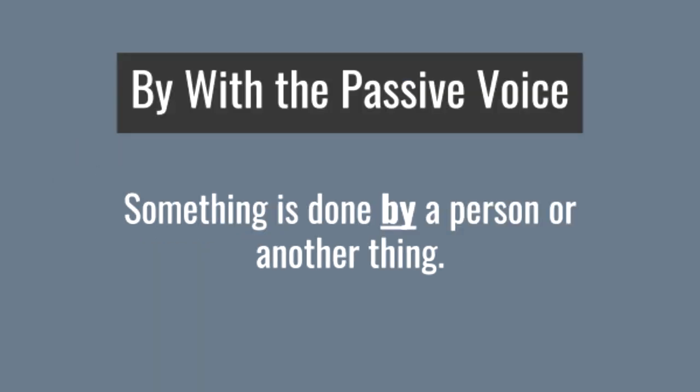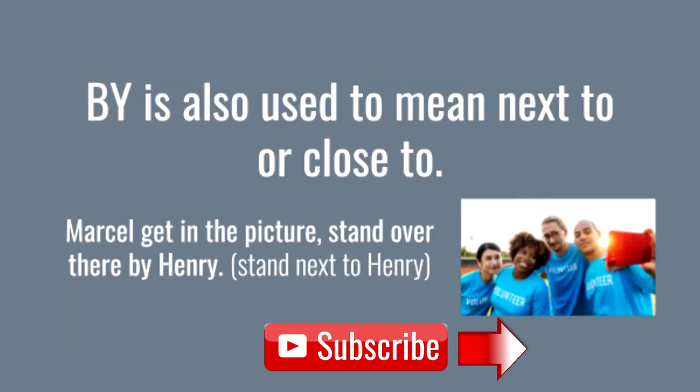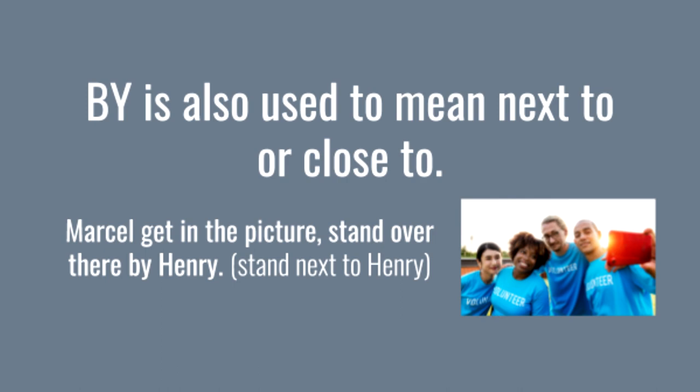We use 'by' with the passive voice — something is done by a person or another thing. I'm so itchy; I was bitten by a mosquito last night. 'Was bitten' is the passive voice. The Academy Awards are watched by people all over the world — 'are watched' is the passive voice.